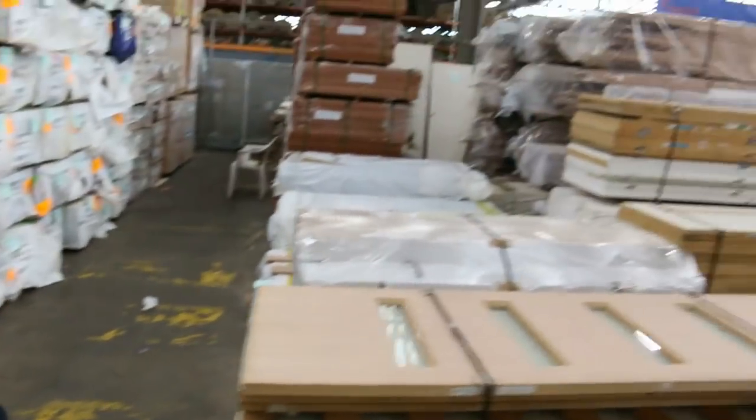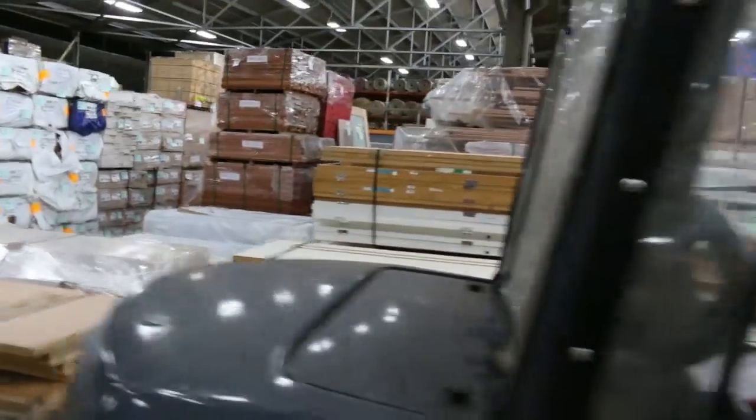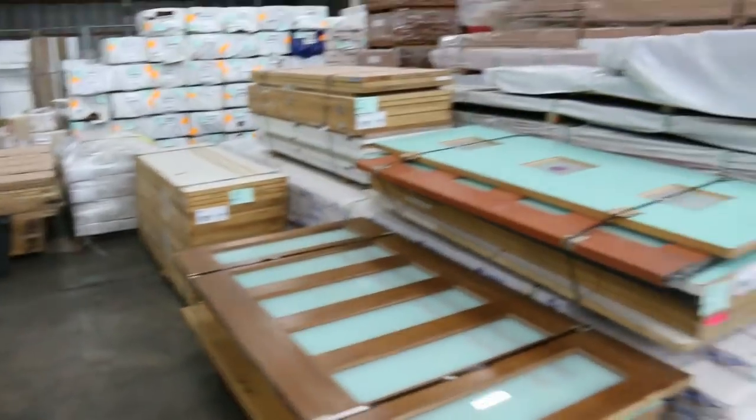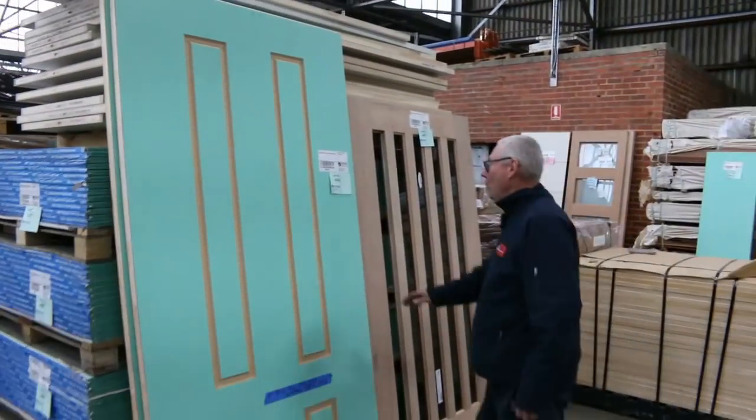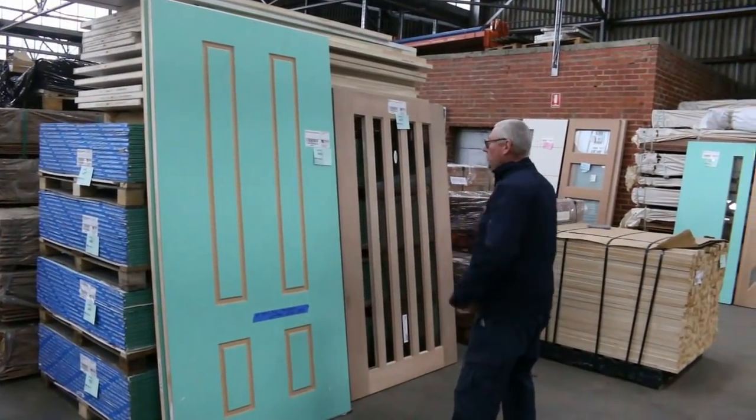A bit more flooring down the back corner there. We've got pallets of doors — all these doors here will be by the pallet, so they'll do really well. Now look at the size of these two monster doors here. Absolutely massive. That one weighs — you need three people to pick that one up. That is so heavy.